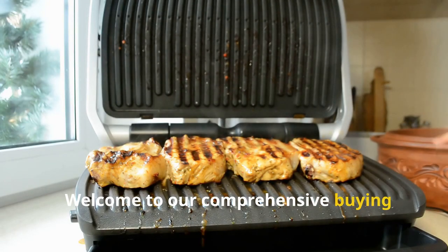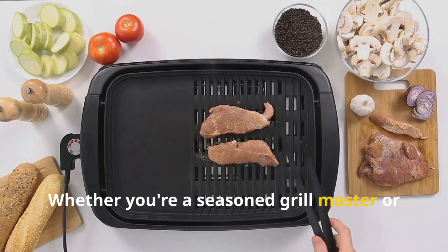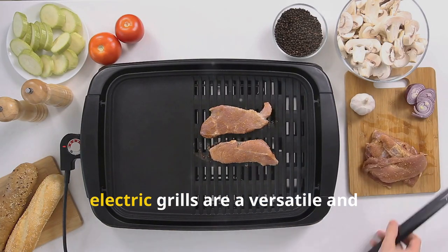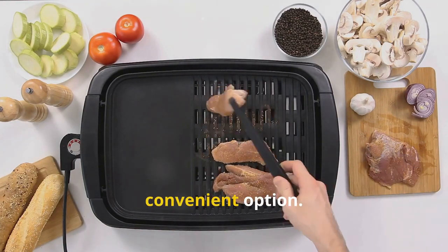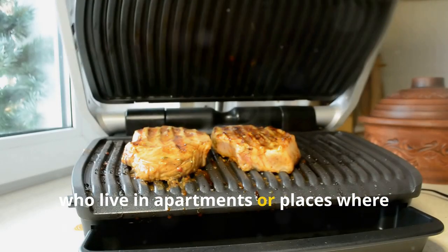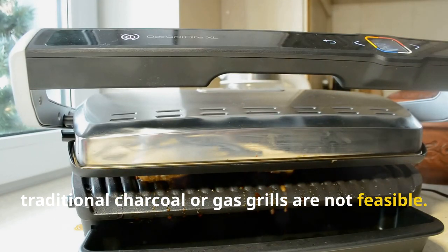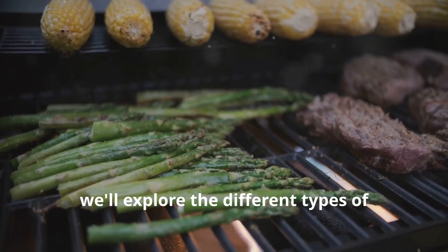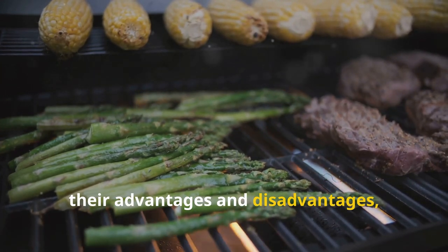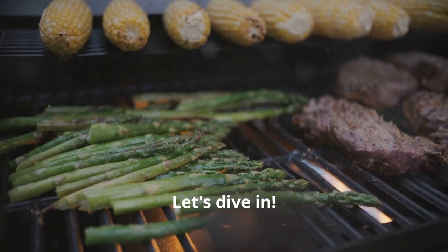Welcome to our comprehensive buying guide for electric grills. Whether you're a seasoned grill master or a beginner looking to start your grilling journey, electric grills are a versatile and convenient option. They offer the perfect solution for those who live in apartments or places where traditional charcoal or gas grills are not feasible. In this guide we'll explore the different types of electric grills, key brands, their advantages and disadvantages, and some important features to consider before making your purchase. Let's dive in.